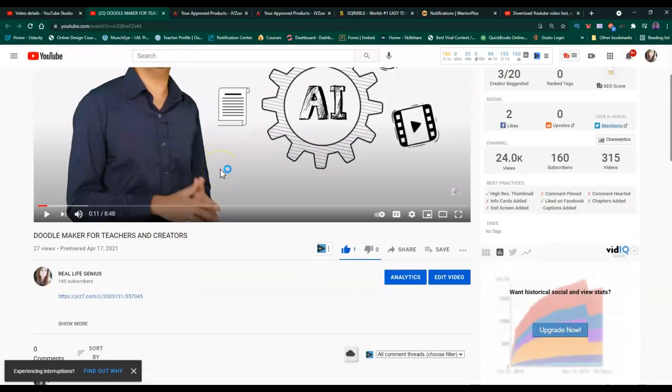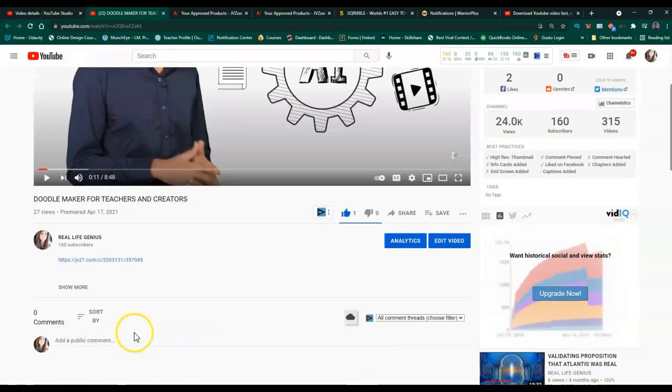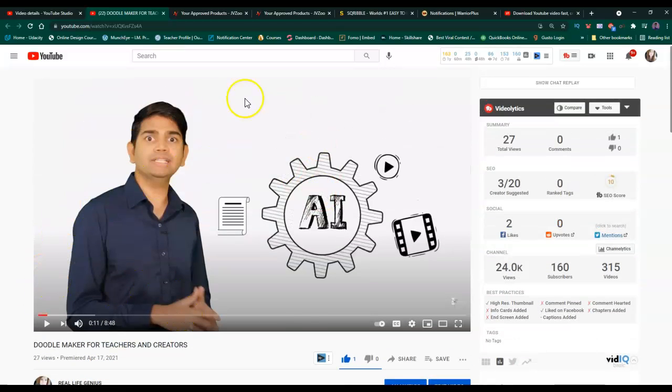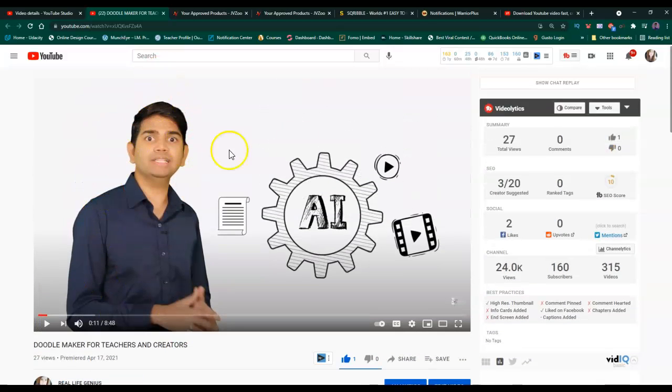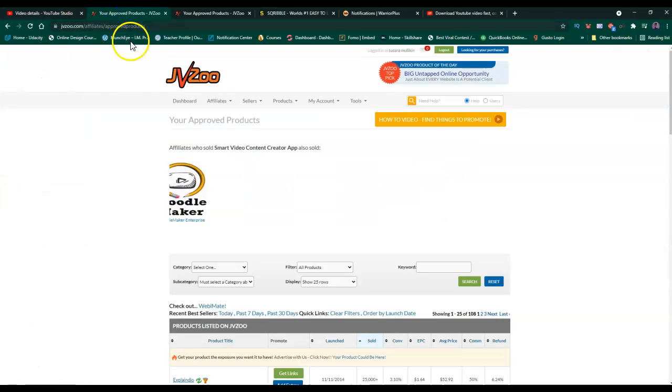The video is the same, but he gave me permission to do that. Now it's also in my channel, which means that anybody who watches it, I also monetize through it. So it's like a double whammy. That is how you can do affiliate marketing with JVZoo.